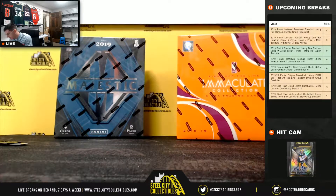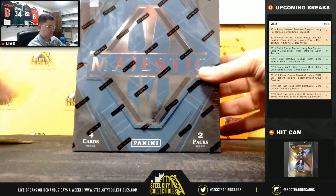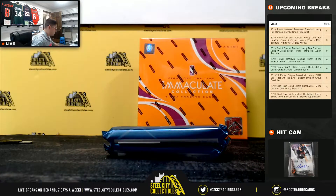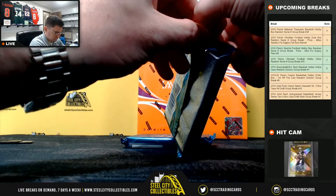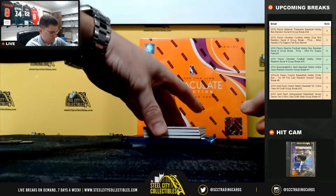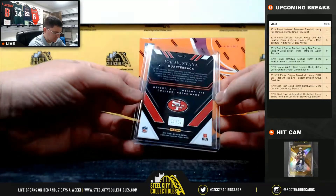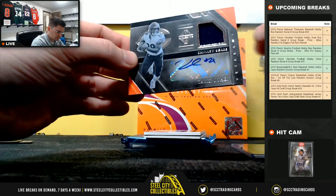Up next for Tommy C, 2019 Panini Majestic Football — good luck. We got Joe Montana, and it's gonna be 23 of 50, a Tariq Cohen Jersey Auto.